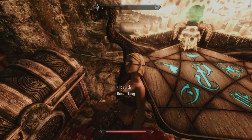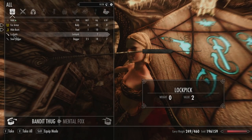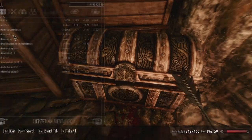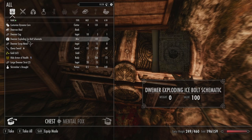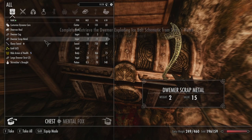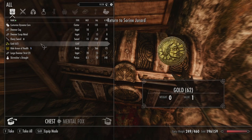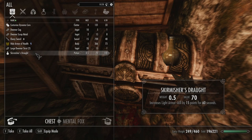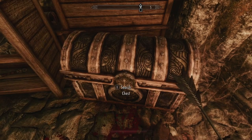What's up, bandit thug with the arrow right through your head? What do you got? A lockpick. Anything cool in the chest? Yes. An amethyst. Dwarven Hall? What is that? There's the Dwemer exploding ice bolt schematic that we came here to get. I don't know what Dwarven Hall is. Let's take it and see what it is. And some gold. Skirmisher's Draft. Hide Armor of Health, that's worth quite a bit. We'll take that too. Leave the other stuff behind.